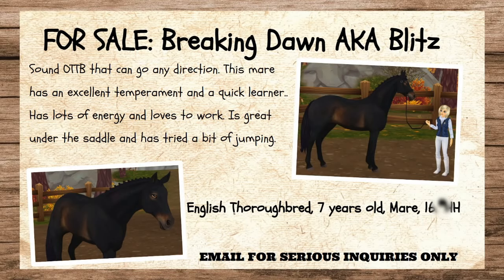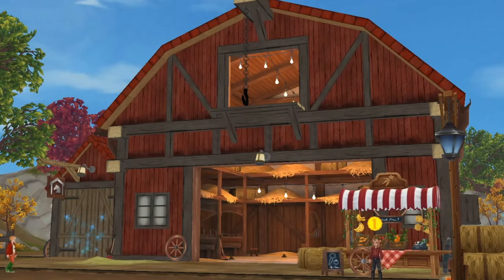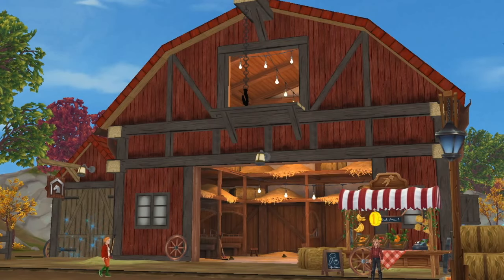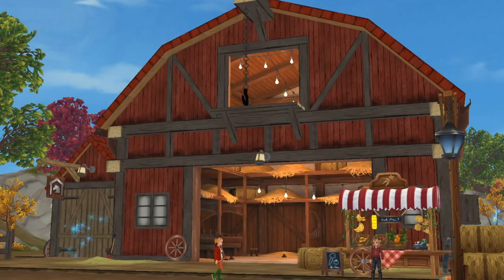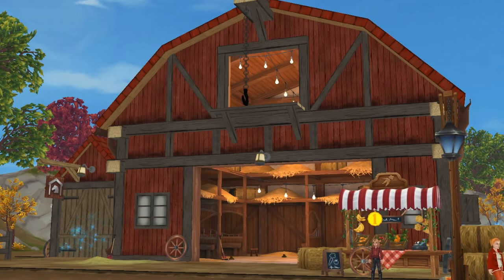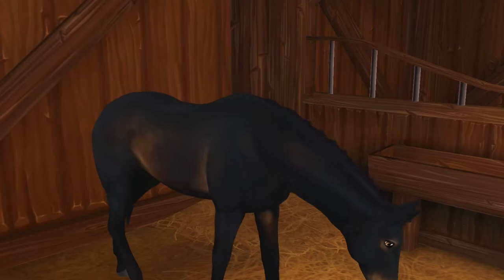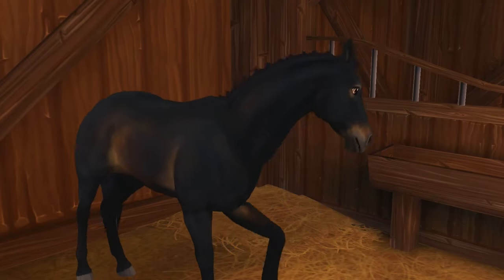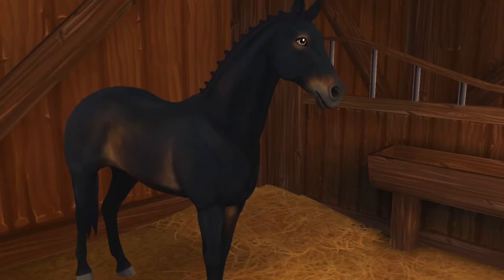What led me to her is this ad. It reads: Breaking Dawn, aka Blitz, is an off-the-track thoroughbred, sound with no issues, and can go in any direction. She has an excellent temperament, she's a quick learner, and is super smart. She has lots of energy and loves to work. She's great under the saddle. Blitz is being sold at the Golden Hills Valley Stables, which is a place I personally have a lot of ties to, as I go to a lot of events there. I do have a lot of trust in this barn, and if I do decide to get Blitz, it will give me peace of mind knowing that the process going through with them will be trustworthy, and I'm sure they'll help me along the way.